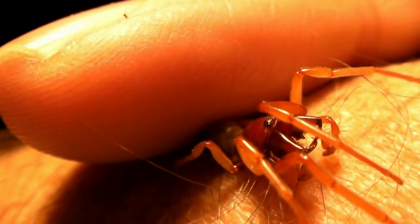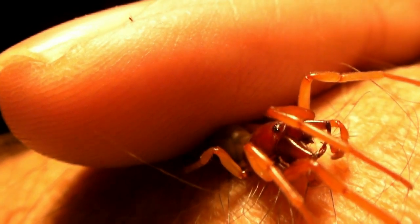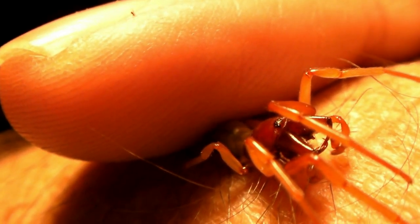You can see that his jaws are open, but there's just not really anything that he can latch onto with them.